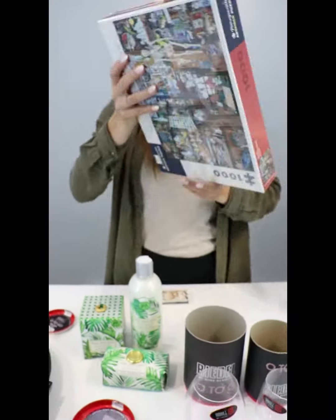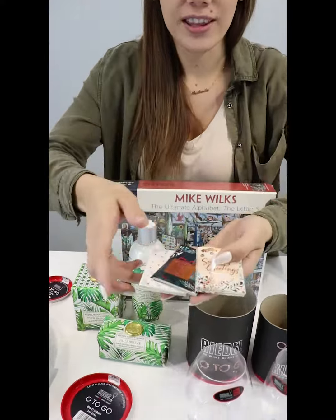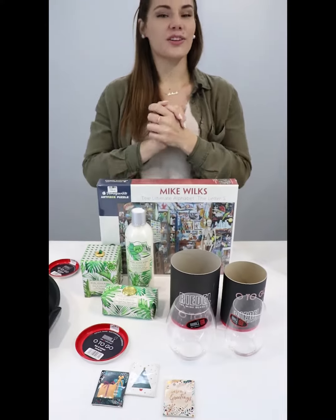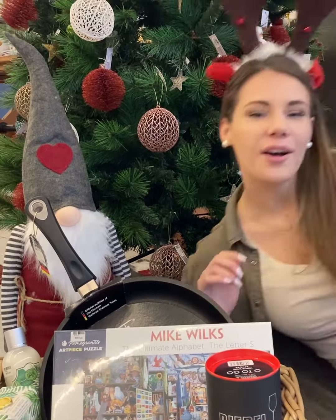And then just to square everything off nicely, we've got these beautiful little Christmas cards where you can just write something special to your family and let them know you love them. So make sure your basket is full this year from Metlerkamp — come and make your trolley full at Metlerkamp this year!